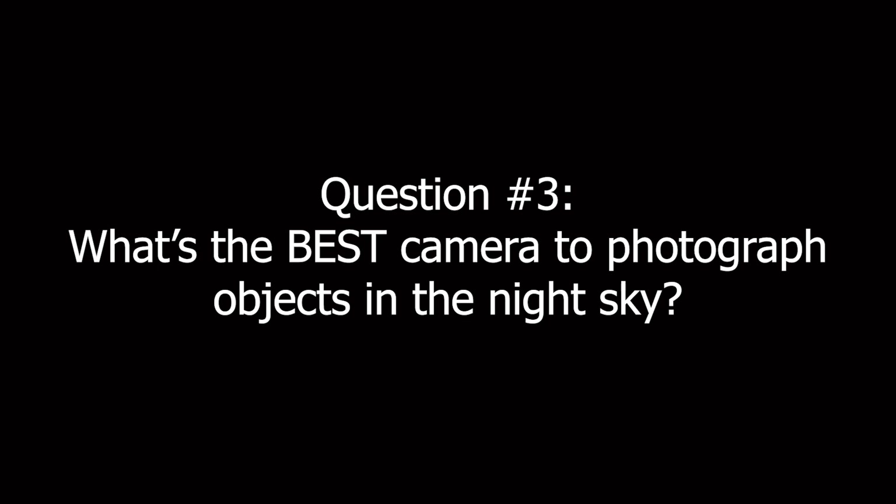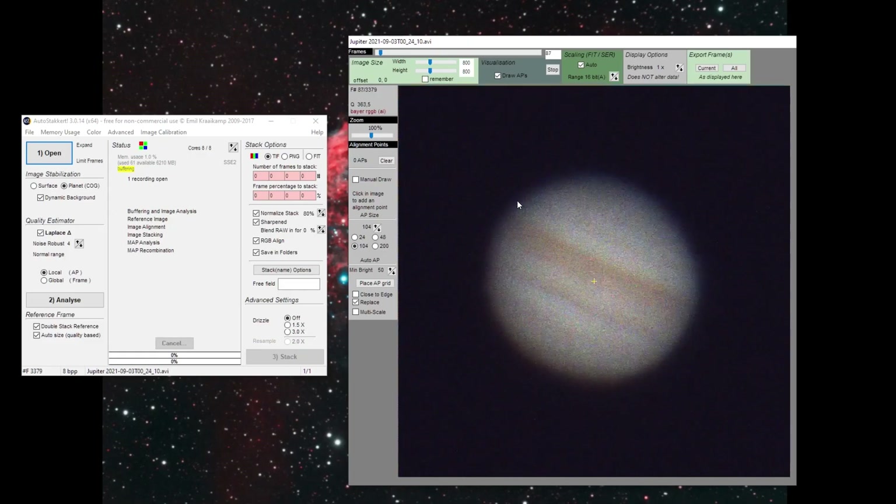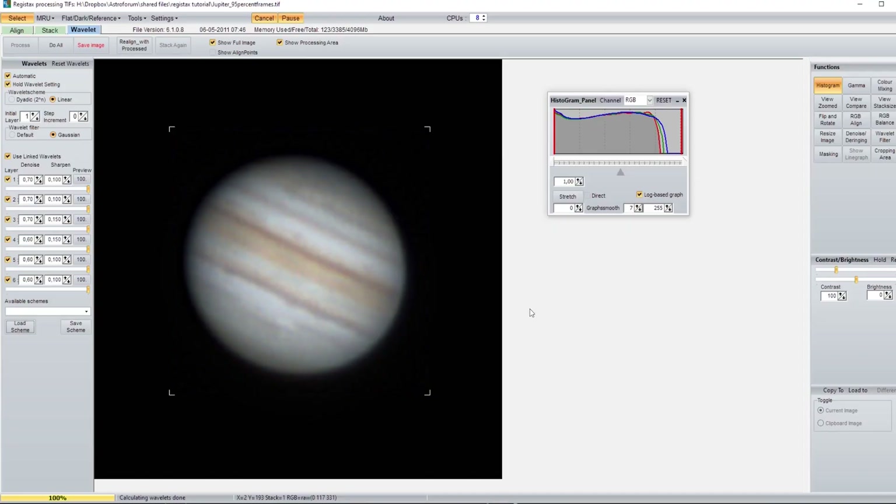A third question I get a lot is: what kind of astrophotography camera is best suited to capture objects in the night sky? This depends on the object you want to capture. Objects can basically be divided into objects within our own solar system like the planets and our moon, and objects outside our solar system like nebulas or galaxies. Objects within our solar system receive light from the sun, making them among the brightest objects in the night sky, so you don't need a long exposure. Most photographers take one to two minute videos of the moon and planets, then process these videos using software like AutoStakkert and RegiStax to select and stack the highest quality frames.